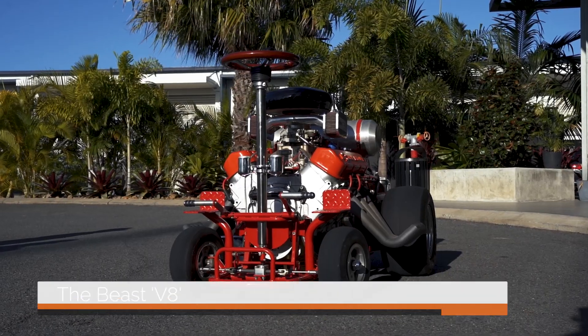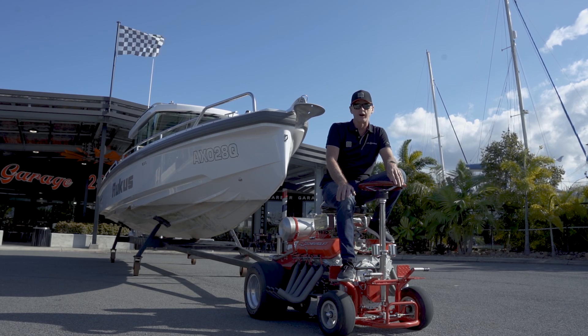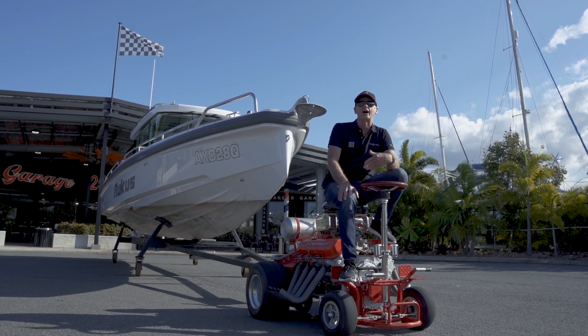We've decided to set this tractor up and see if we can get around the yard a lot quicker. It's just going to be a great weapon. We're looking forward to changing the industry.